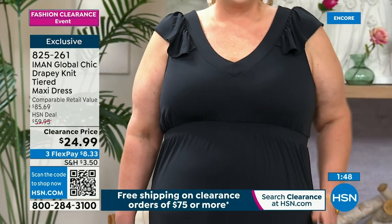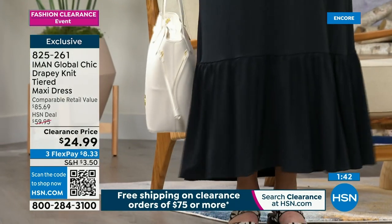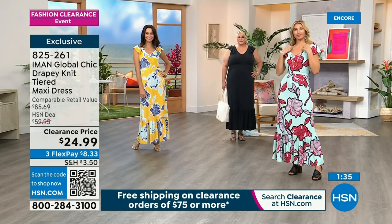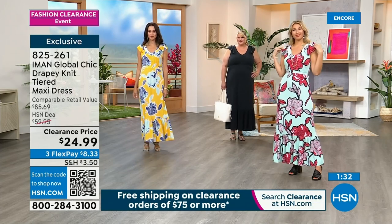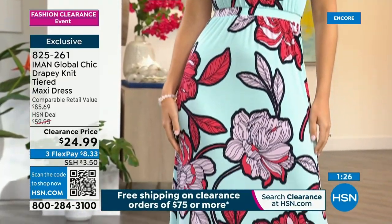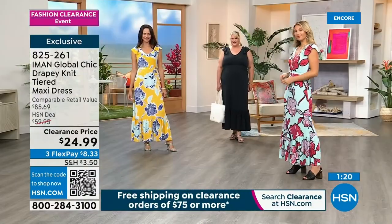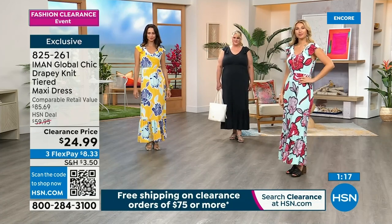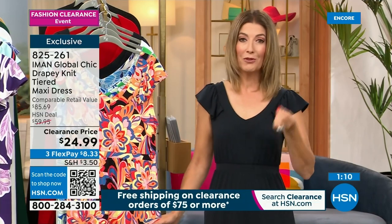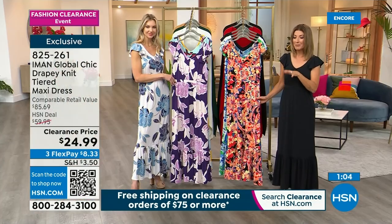A savvy shopper will be thrilled to get an entire outfit head to toe for less than $25. If you are an Iman collector, an Iman aficionado — she's a supermodel, an international designer — exclusive to us here at HSN — maybe you're getting two. It's kind of like our end-of-summer sale. There's no better time toward the end of the season to get the best prices. We still have several hot months to go — September, October — and if you're in the South, maybe you'll wear this almost year-round. It's a great time to make an investment in your wardrobe.